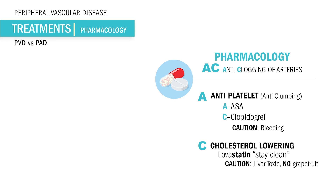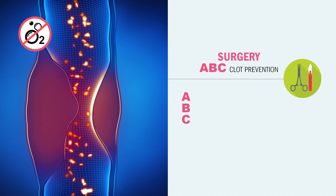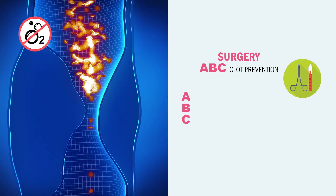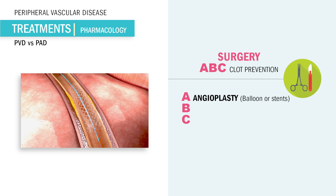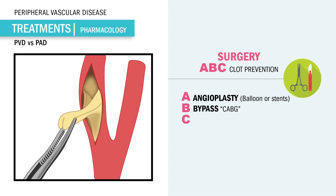If our AC anti-clogging drugs aren't working to do the full job, we can always do the ABCs of surgery to prevent a big clot in the blood vessel. Just like in the coronary arteries, we can do A for angioplasty — where we put a balloon or stent to push aside that plaque and get more oxygen to the muscle. Or B, we can do a bypass to go around the plaque-filled arteries. And C, we can just cut out the fatty blockage — called an endarterectomy.